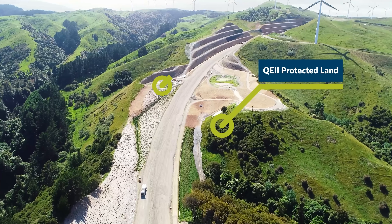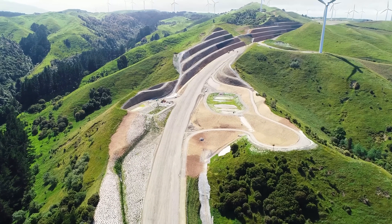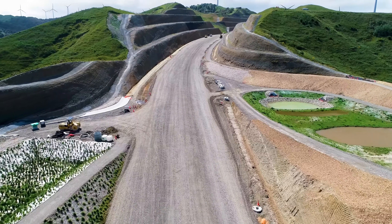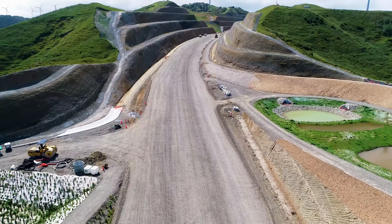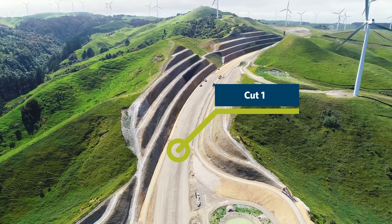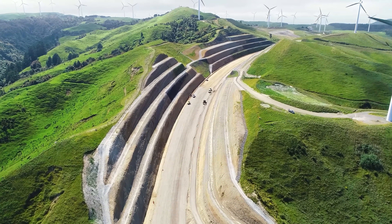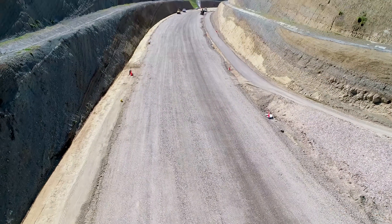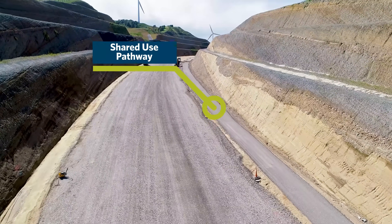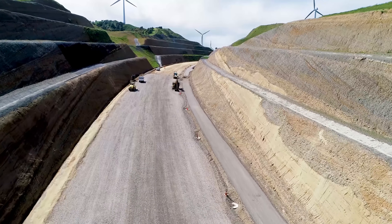Some permanent stormwater treatment ponds at the top of the QE2 covenanted block. Now showing Cut 13, which is really taking shape as the pavement crew pushes towards the east. This is the lower subbase — the AP65 has been placed and will be stabilised pre-Christmas. Again, you can see the shared use path to the right-hand side. On this lower shot, you can also see the geological features in the cut batters.